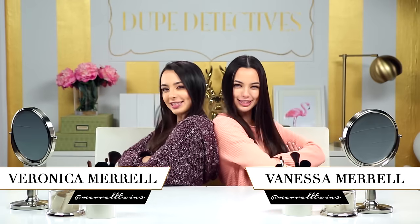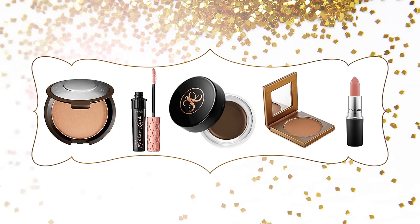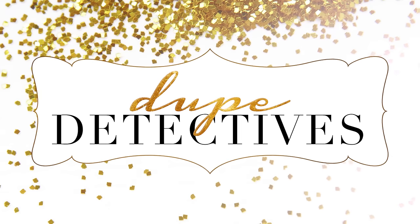Hey guys, I'm Veronica. I'm Vanessa. And you're watching Dupe Detected. This is the show where we take your holy grail beauty item, find the drugstore dupe, and test it out to see if it's just as good.